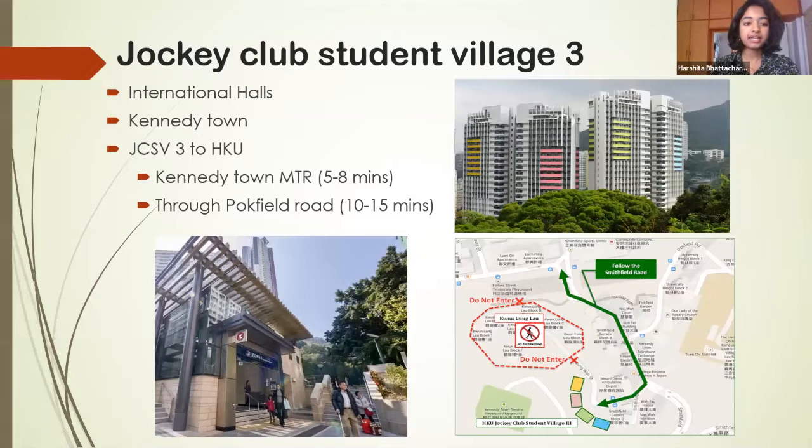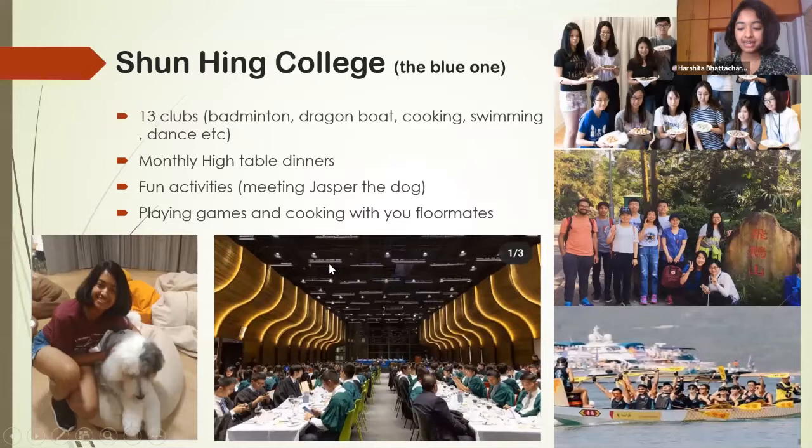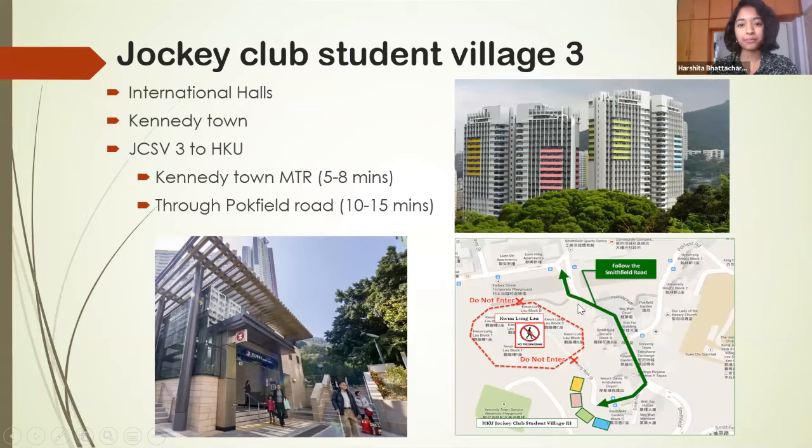The first time I came to JCSV3 I was a little confused about how to reach HKU. You have two ways: you can walk downhill to the Kennedy Town MTR station, which takes about three to five minutes to reach the HKU campus — pretty fast. Or if you'd like to walk, you can use Pokfield Road, which is an uphill walk taking about 10 to 15 minutes. I usually take the MTR.